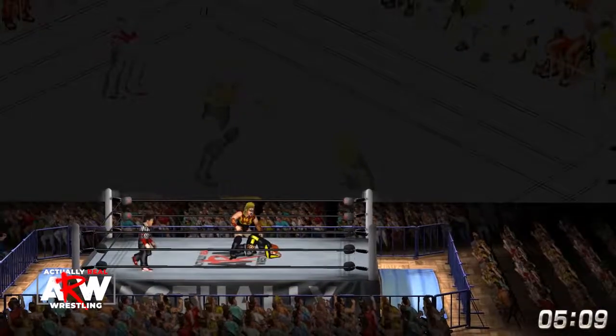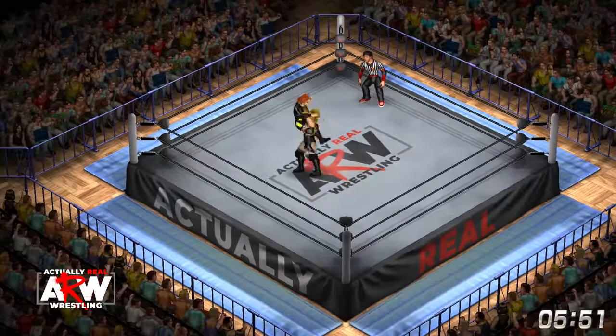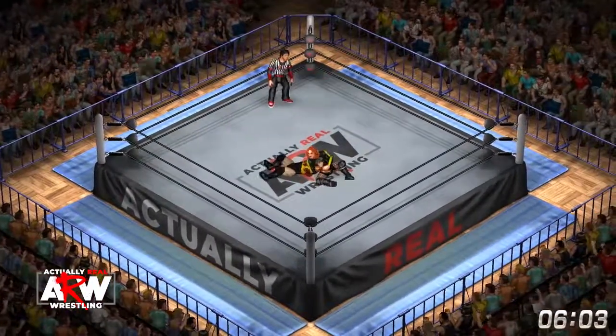We apologize for the technical difficulties here — we're going to fix this as soon as we can. The camera's having trouble keeping up with the action. And now Nakano hits the dropping power bomb. One, two — pinning predicament, and Becky kicks out.